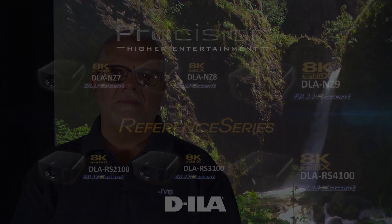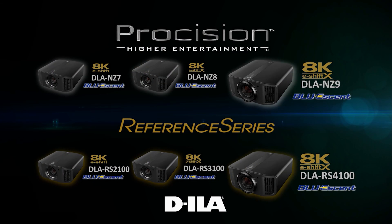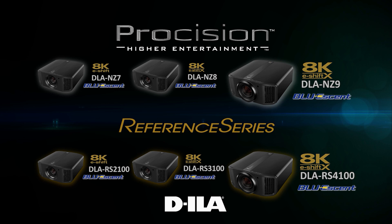The performance of D-ILA for the best black detail, native contrast and color, the long lasting brightness of laser, all with the connectivity that is ready for the future. We are truly laser focused. JVC is pleased to announce three new Bluessent laser phosphor light source projectors, both in the Precision and Reference series.